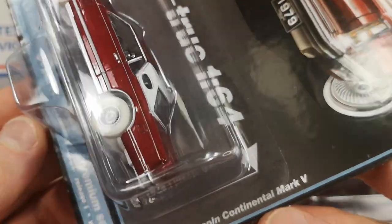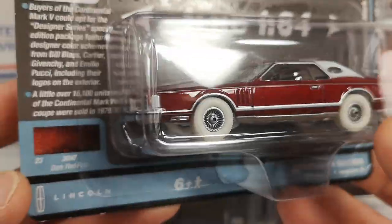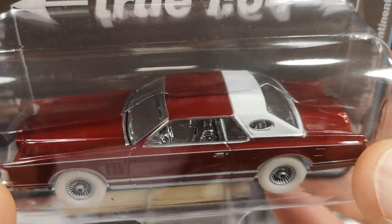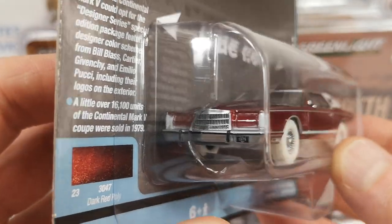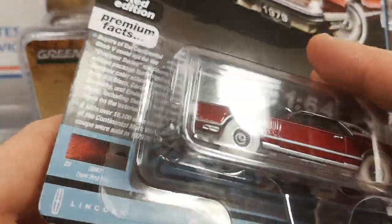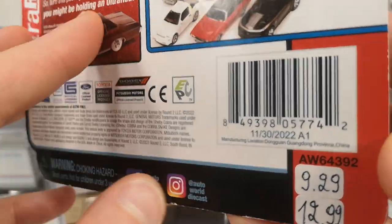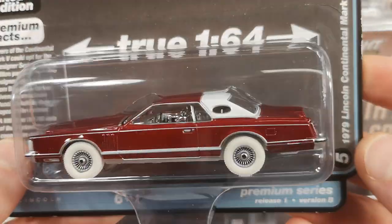Here we get the 1979 Lincoln Continental Mark V by Autoworld. So this is an ultra red. The regular color of this is also red — dark red poly. But as you can see, this one has white tires, a white painted base, a chrome interior, and a special red body. So that shows you this is an ultra red. This is a 2023 release. Normal price 9.29, ultra red 12.99 — which is still affordable.